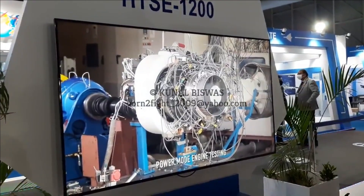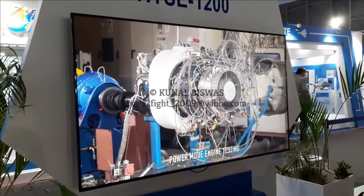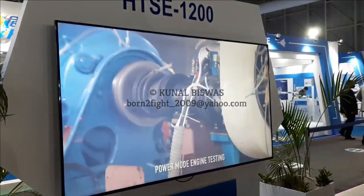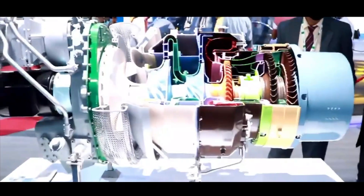There have been 250 tests of the engine since the inaugural run. Back in April 2021, DMRL also supplied the first set of single crystal blades to HAL for the HTC 1200 engine. Each set has 60 blades, and a total of 5 sets were ordered.